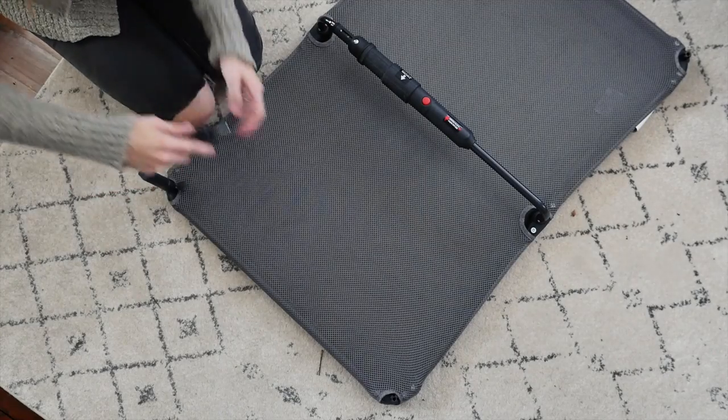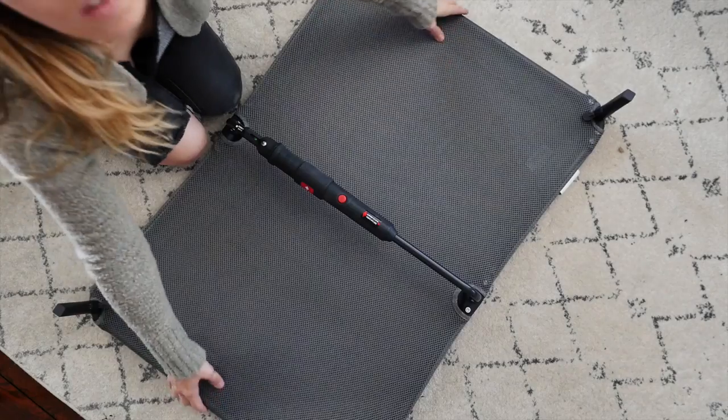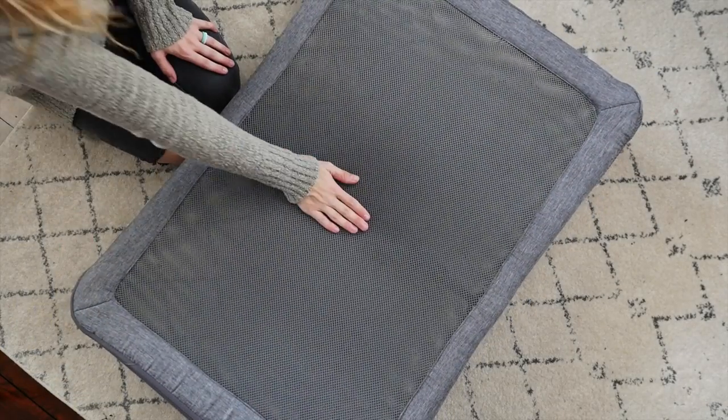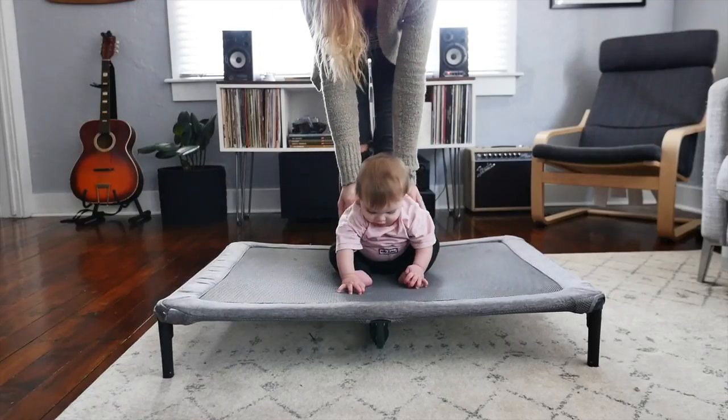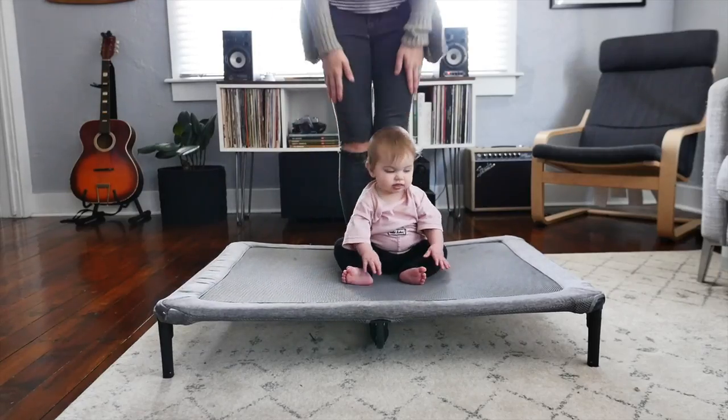Now onto the DreamNest standalone cot — such a fun transitional feature that Halo thought of. I can't help but think how great this would have been for my friends that have transitioned their babies from nap time at home to nap time in preschool or daycare. Penny's only about 17 pounds and is really enjoying the portable crib stage right now, but when she starts trying to climb out, I am super looking forward to using that cute little cot.